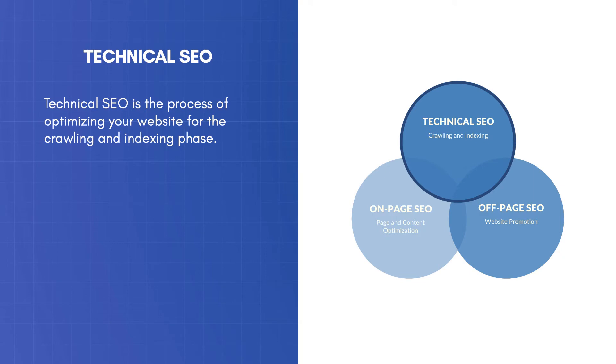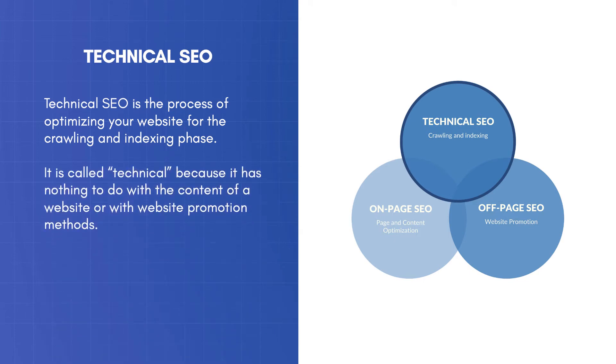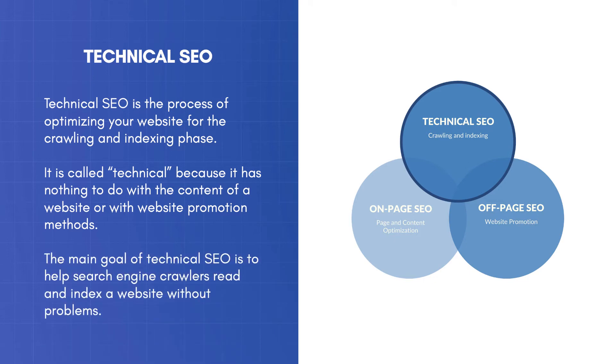Technical SEO is the process of optimizing your website for the crawling and indexing phase. It is called technical because it has nothing to do with the content of a website or with website promotion methods. The main goal of technical SEO is to help search engine crawlers read and index a website without problems.